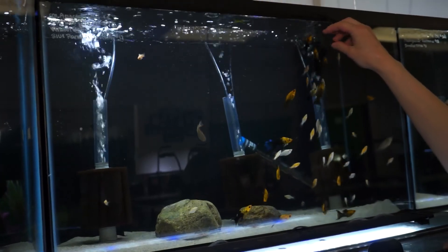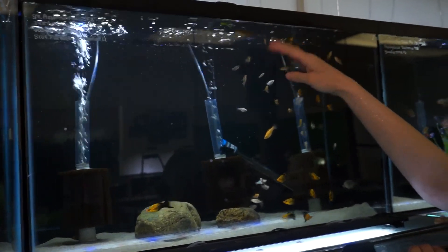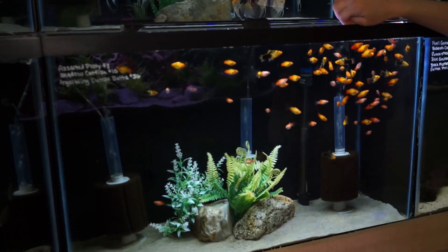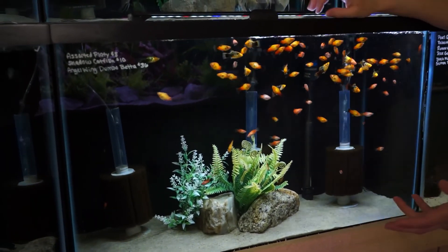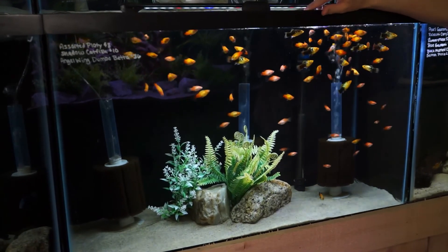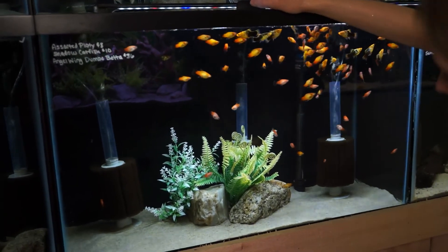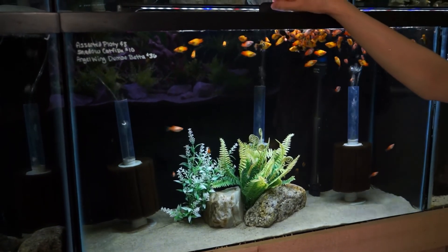We have some gold dust mollies up here — if you're looking for a really great friendly community fish, we've got a bunch. There are also some assorted mollies from a customer who had too many babies. There's also a whole assortment of platys — your traditional live-bearing friendly community fish. Great for a kid's aquarium or if you just want a splash of color. They'll give you lots of babies if you do males and females, but if you don't want that, you can do just males. There are some tuxedos, sunsets, and other assorted varieties. There are also some really cool shadow catfish in here — a cool little translucent yellow-striped catfish that comes out when I feed.